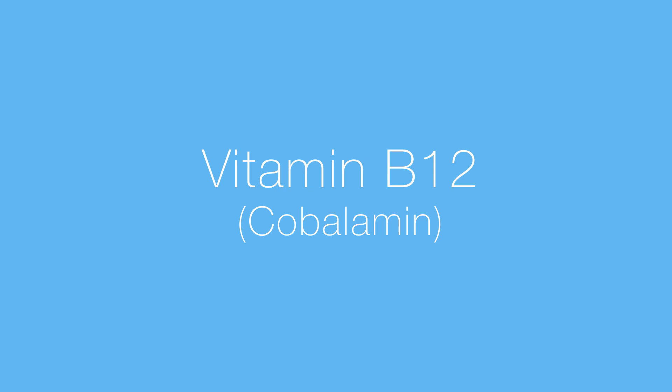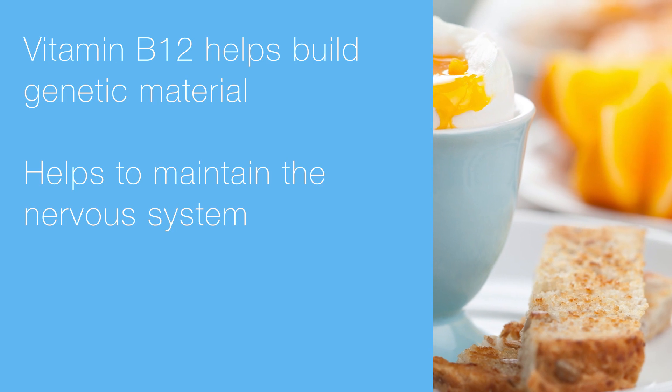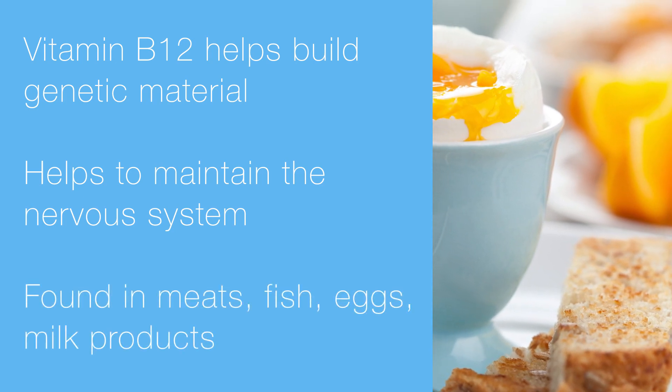Next up, we've got vitamin B12. It helps build genetic material and maintain your nervous system. You can get vitamin B12 from meats, fish, eggs, and milk products.